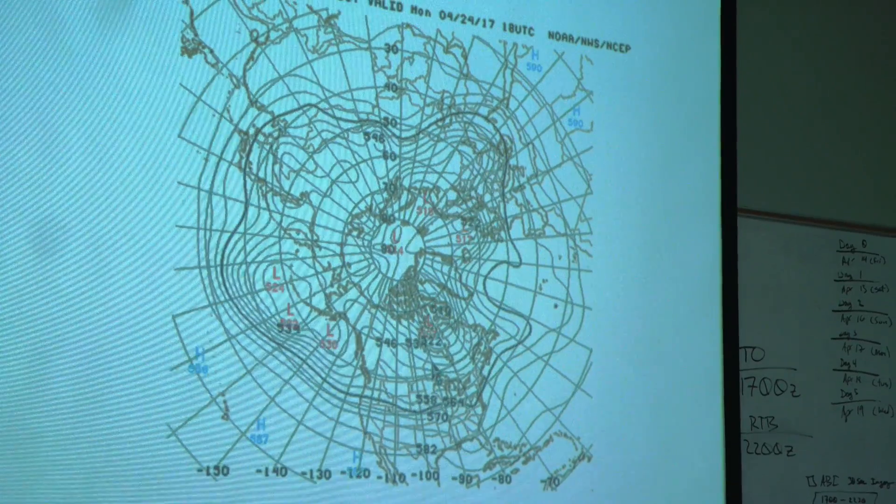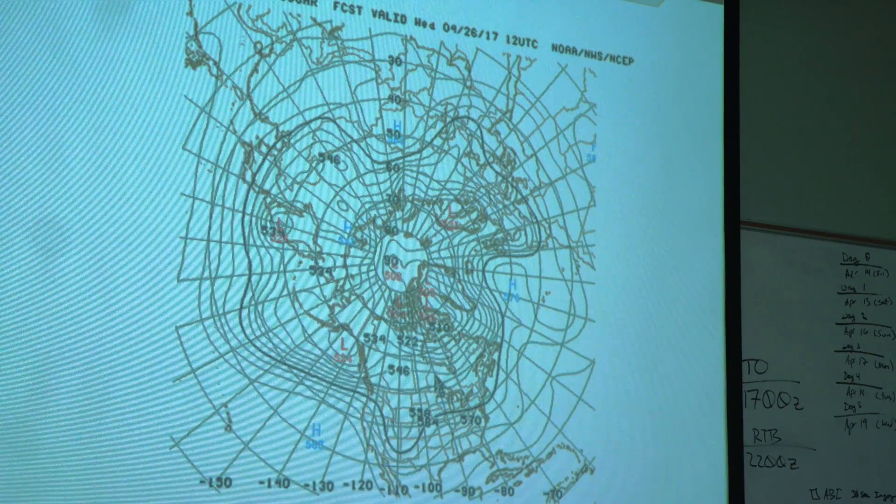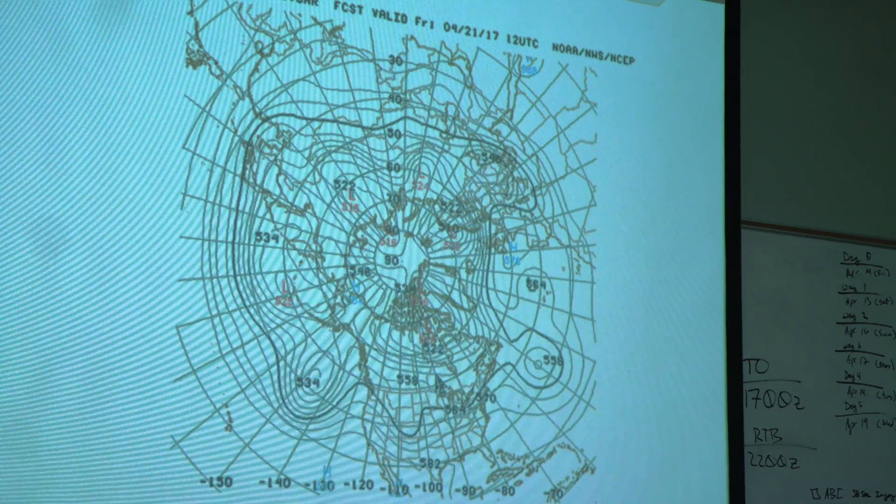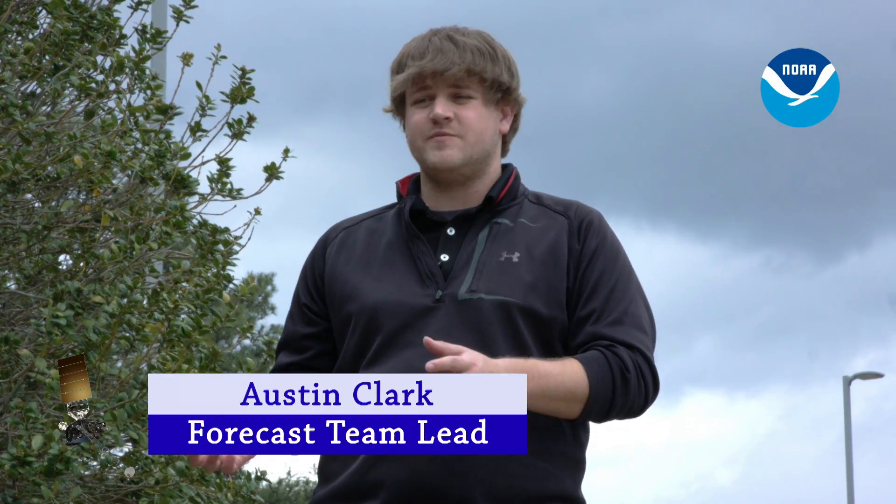We do have another long-wave trough beginning to approach the West Coast later in the period by Day 7, indicating that the wave train is back. The go/no-go decision is, of course, 100% dependent from day-to-day on each mission.